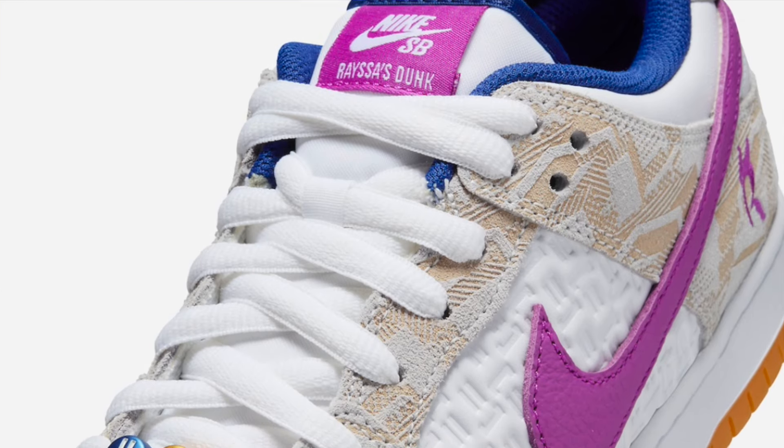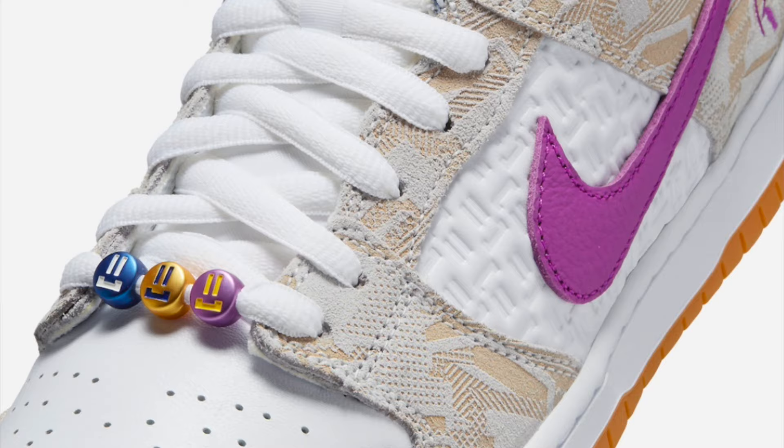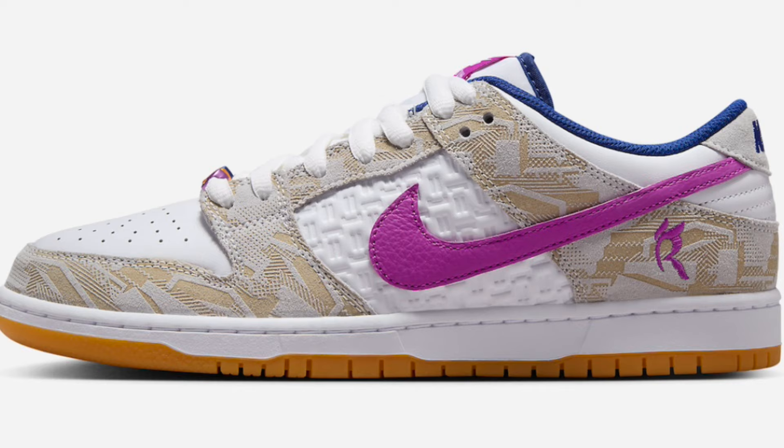Kicking off the second half of March with an absolute bang. We got the SB Dunk Low Ayesa Lial. These are supposed to have a skate shop drop on the 19th, but the sneakers drop for them is going to be on the 20th. These are dropping for just $125.